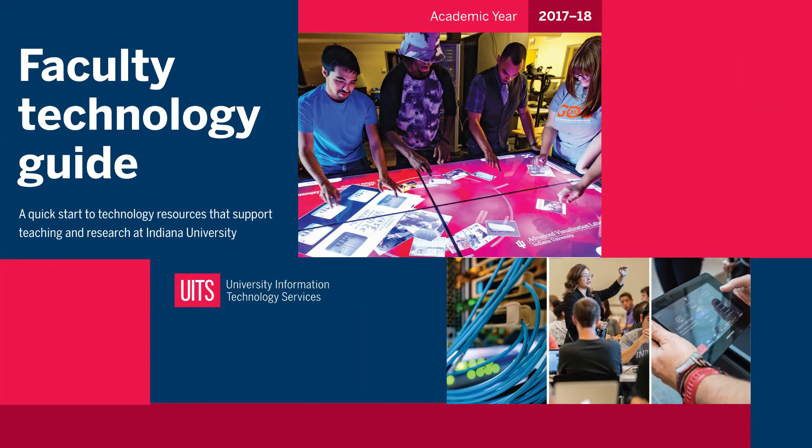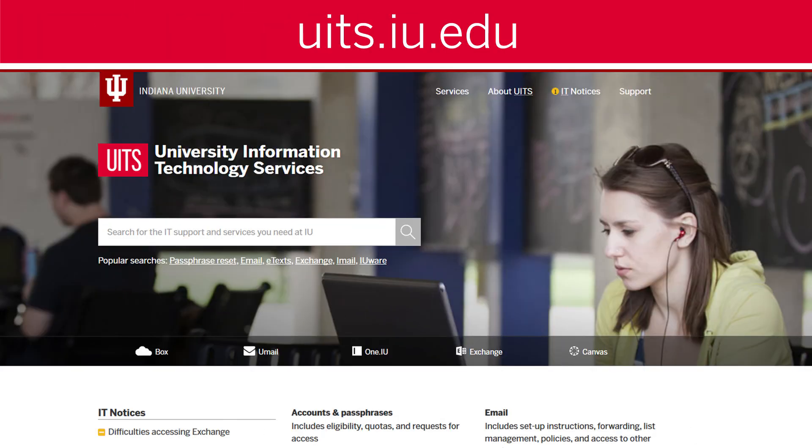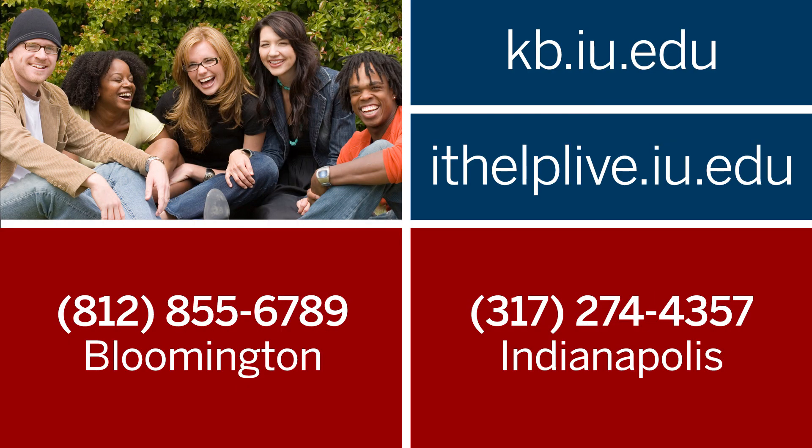For more detailed information about Tech at IU, review your Faculty Technology Guide for the 2017-2018 academic year. You can also visit uits.iu.edu to learn about these tech services and more at Indiana University. And remember, UITS tech consultants are only a click, text, or phone call away.